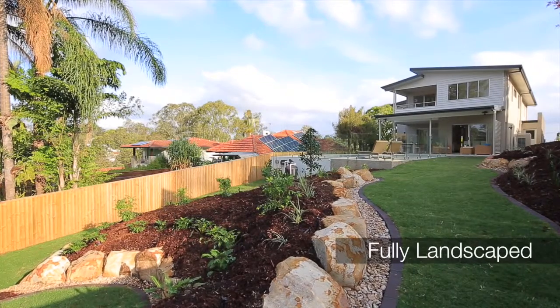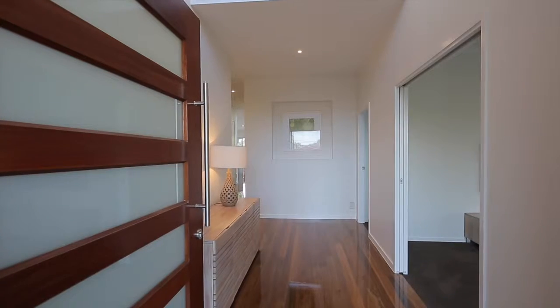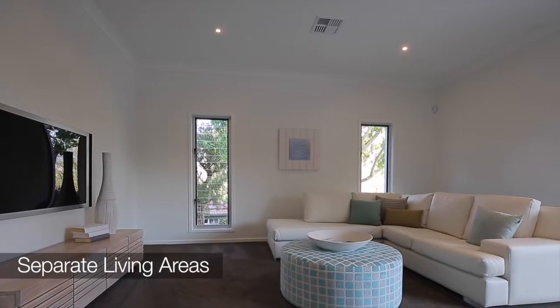Well Pete, here we are at 25 McCaw Street in Taringa, and I've got to say this is a great custom-built family home on 969 square metres — five bedrooms, three bathrooms, multiple living options.